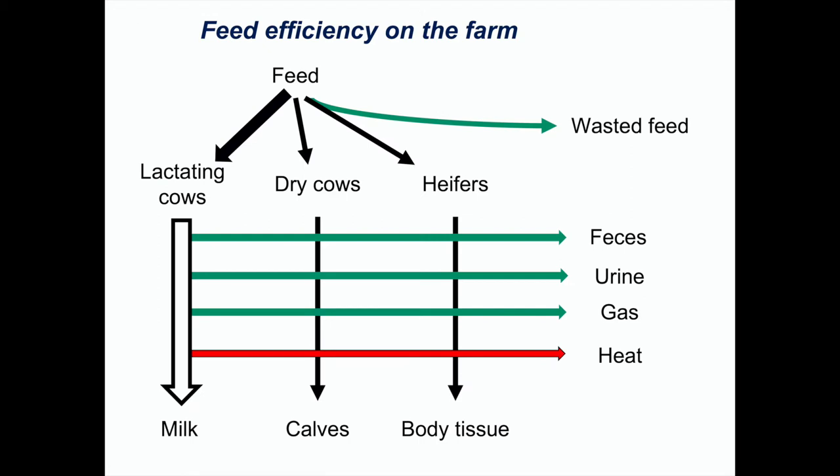Feed efficiency on a farm is fairly complex — we have dry cows, heifers, and lactating cows. But the bulk of our feed is used for lactating cows. There's evidence that feed efficiency in a lactating cow is at least correlated with feed efficiency in a heifer, so if we develop measures of feed efficiency in lactating cows, we're probably going to improve everything else as well.